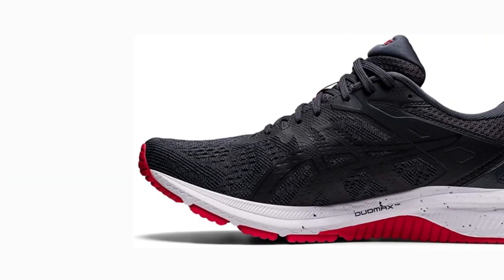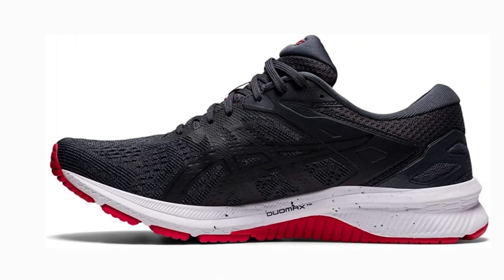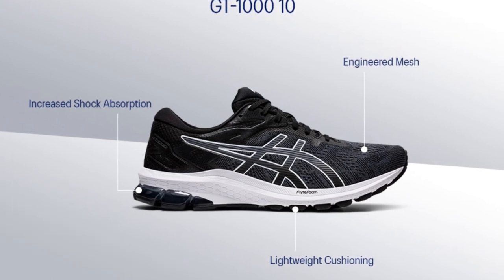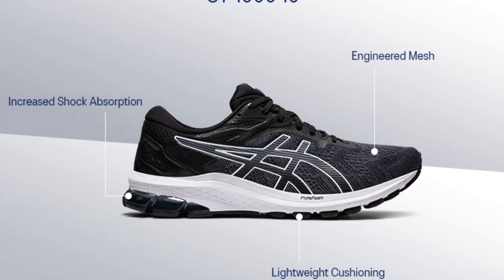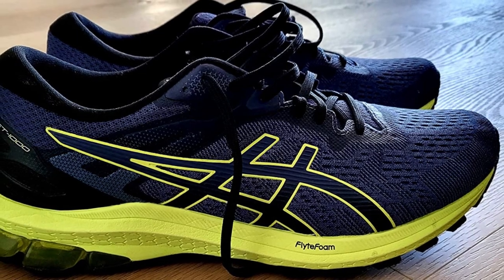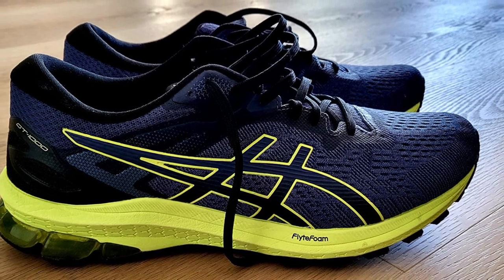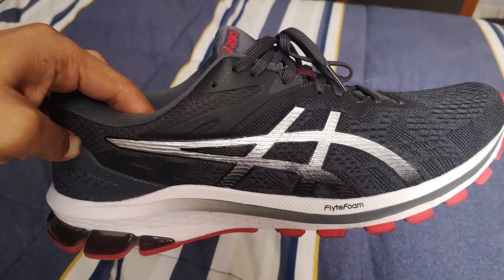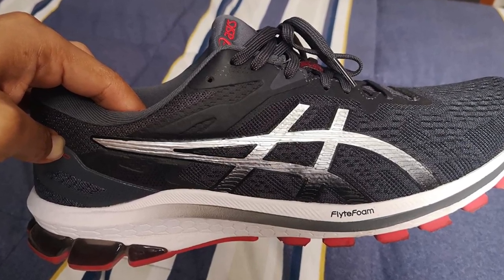It employs a guidance trusstic system with guidance-line technology, which is a vertical flex groove on the outsole that decouples the sole, thereby enhancing flexibility and maximizing stride efficiency. The shoe is breathable and comfortable due to its jacquard mesh upper, fabric lining, and padded collar and tongue. The AHAR rubber outsole is durable and provides a secure grip on the treadmill belt. The toe box area may run narrow, so you may need to order a half-size larger.